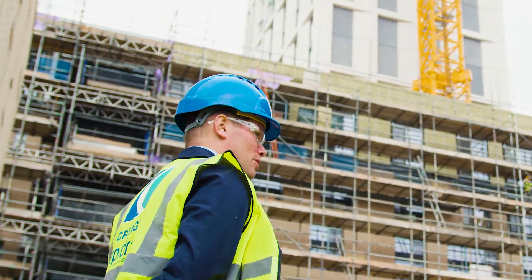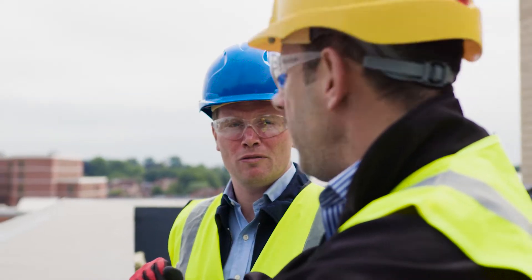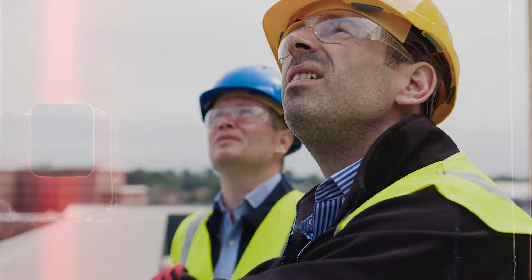My name is James McKeague. I am the director for CREA Concrete. I'm responsible for the design, manufacture, and construction of this project.